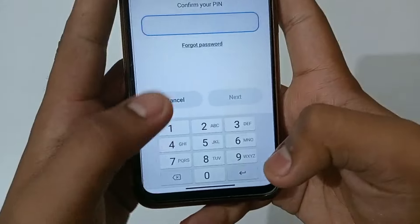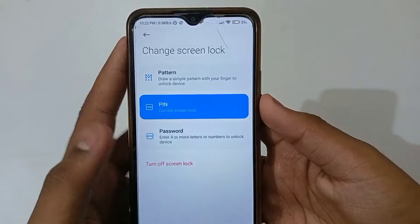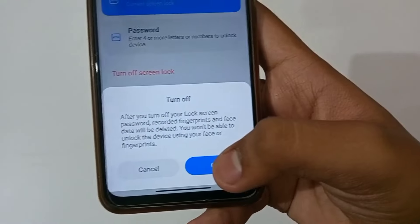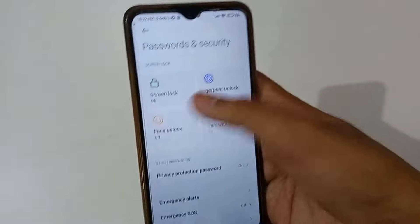Now I will enter the screen lock. You will enter the screen lock or click on the screen lock, and turn off the screen lock. The screen lock will now be removed.